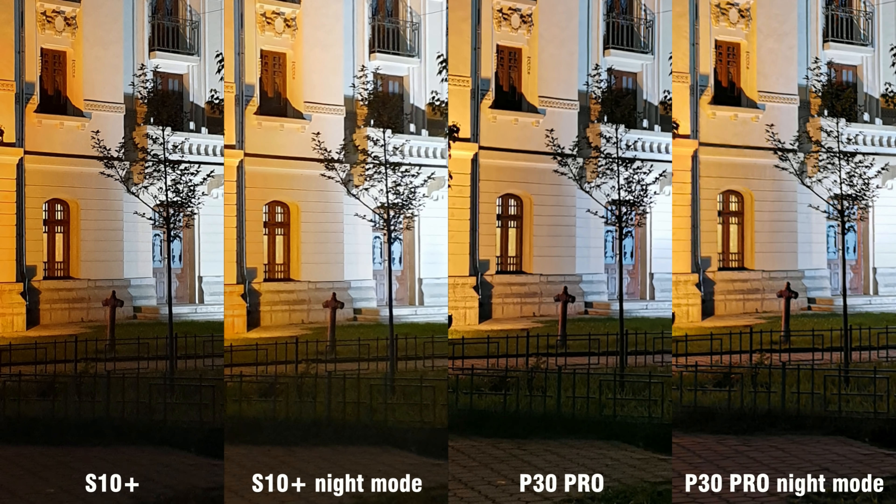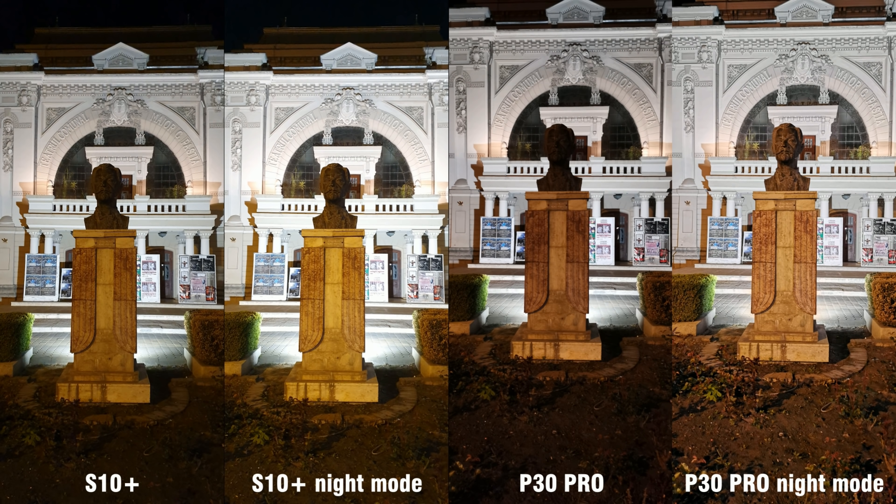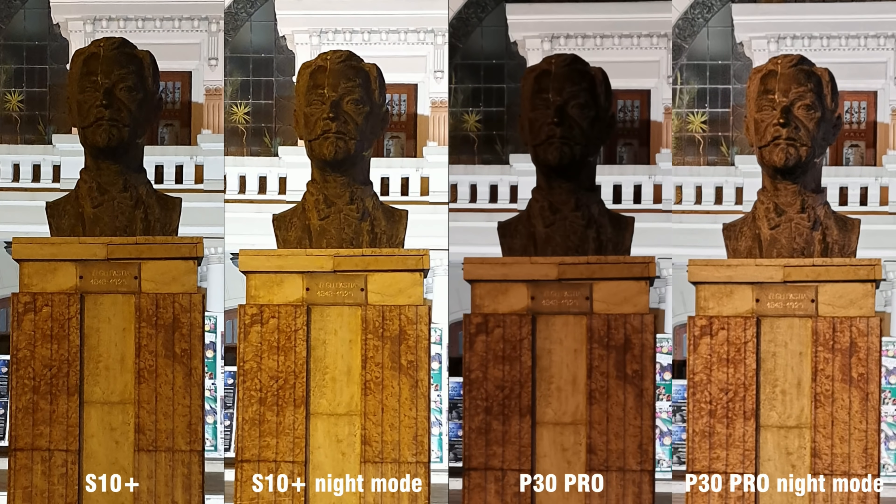Now the S10 has a chance at redemption after getting messed up with the wide and telephoto cameras, and somewhat it manages to do that with the main camera. P30 Pro still outperforms it in exposure and shadow area textures, but the S10 Plus strikes back with an overall sharper photo and better fine details. Color balance is almost the same, with the P30 Pro shifting slightly on the magenta side. Also worth mentioning that Samsung's night mode really improves the photo in every low-light outdoor photo.